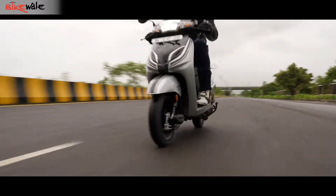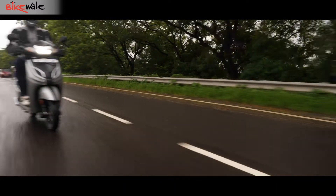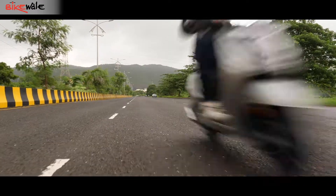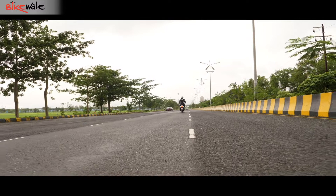Acceleration till 60 kmph never feels wanting and is ideal for getting away from the stoplights. The Activa was quick to pull away during a performance test even with the larger rider on board.